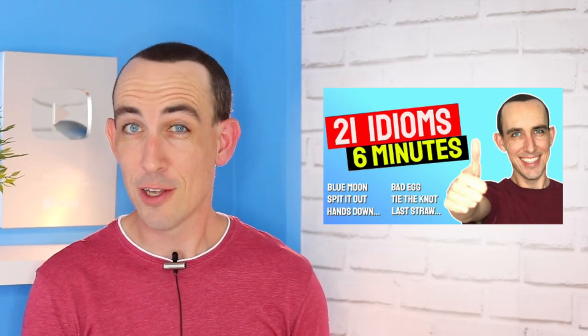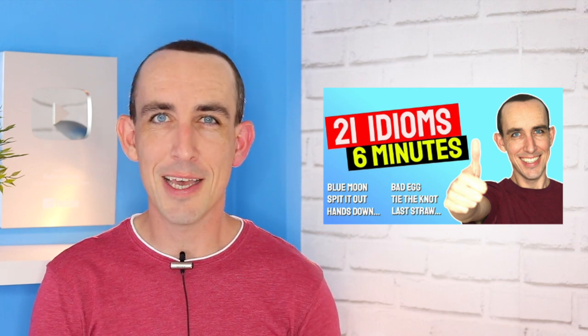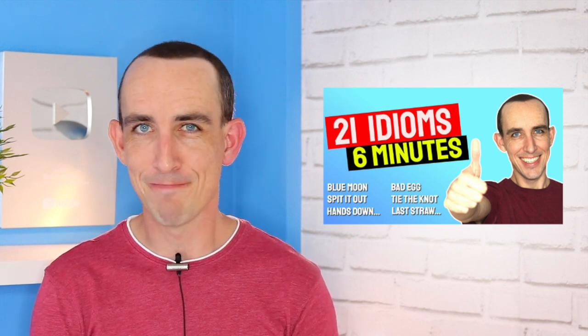So let's have a look at these most confusing differences between British English and American English. And when you've watched this video, I recommend you watch that video to learn 21 very common idioms in British English. Vanessa, are you ready? Yeah, let's do it. OK, so here is how it's going to work. First, I'm going to put an image on screen, and then you have to think how you would say that word. Then Vanessa will tell you how they say it in American English and I will tell you how we say it in British English. Let's find out if you speak American or British.